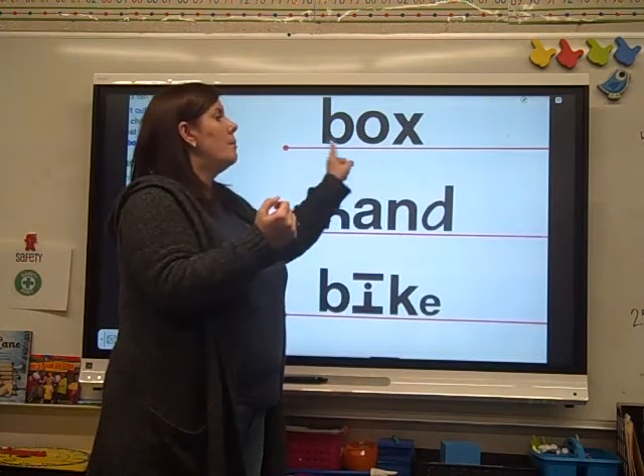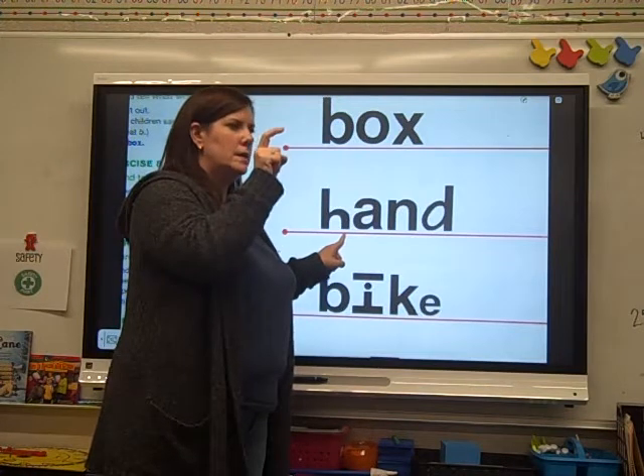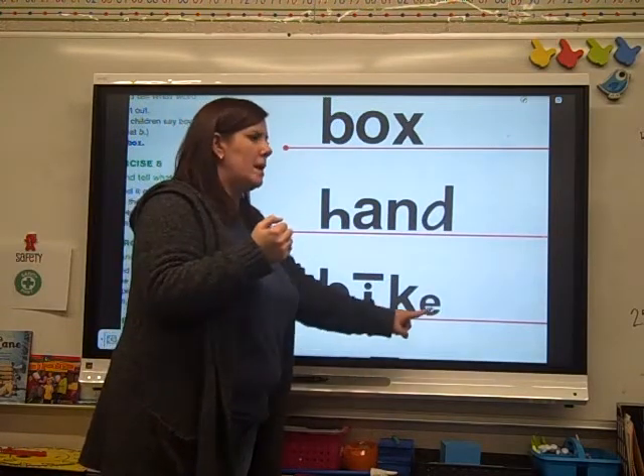Box. Ready? H — and. Hand. Ready? B — bike. Bike.